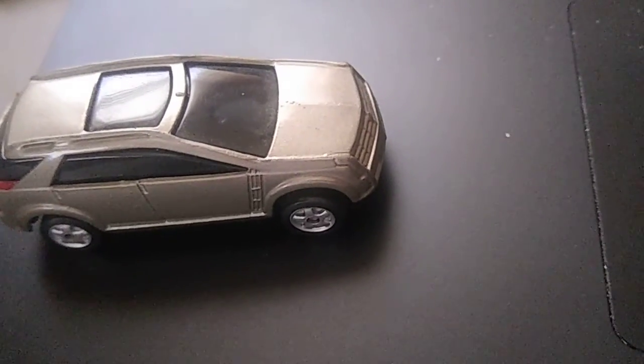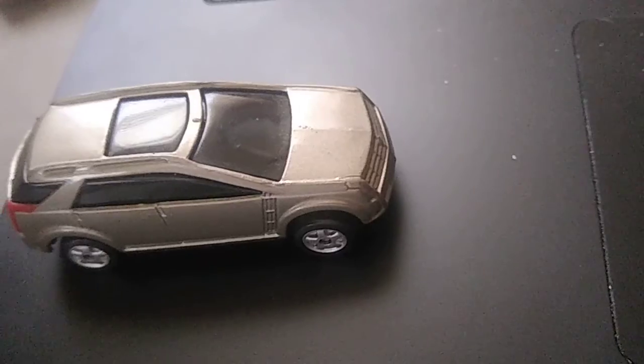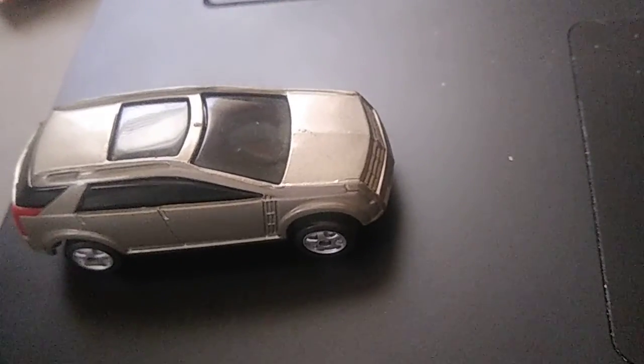2001 Cadillac Vizon concept, four-door SUV.